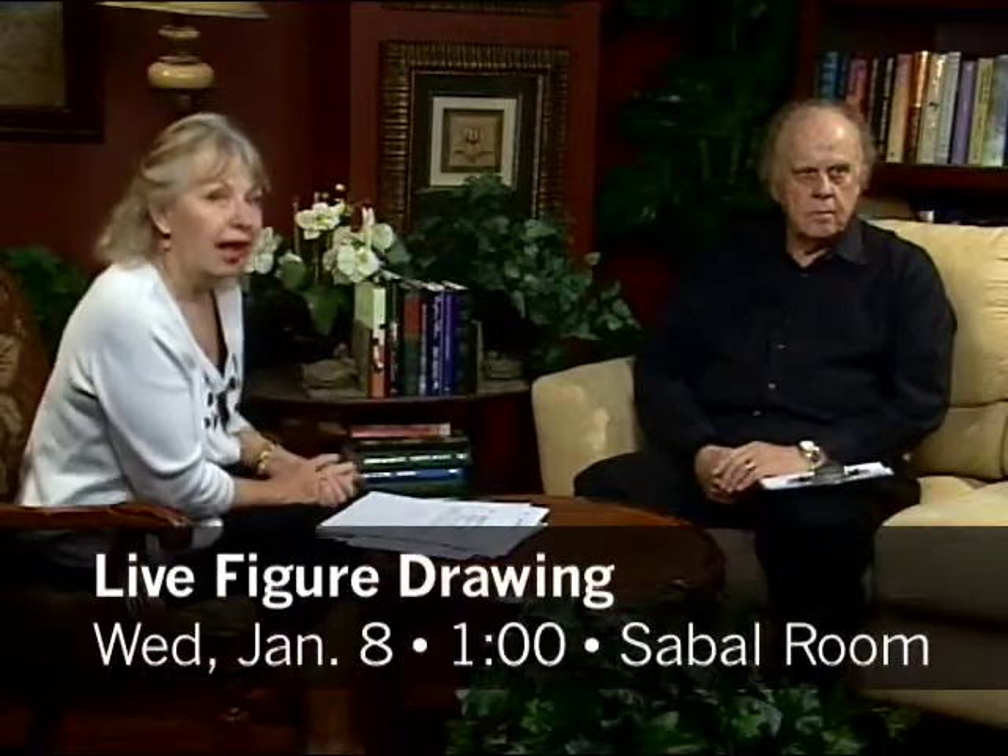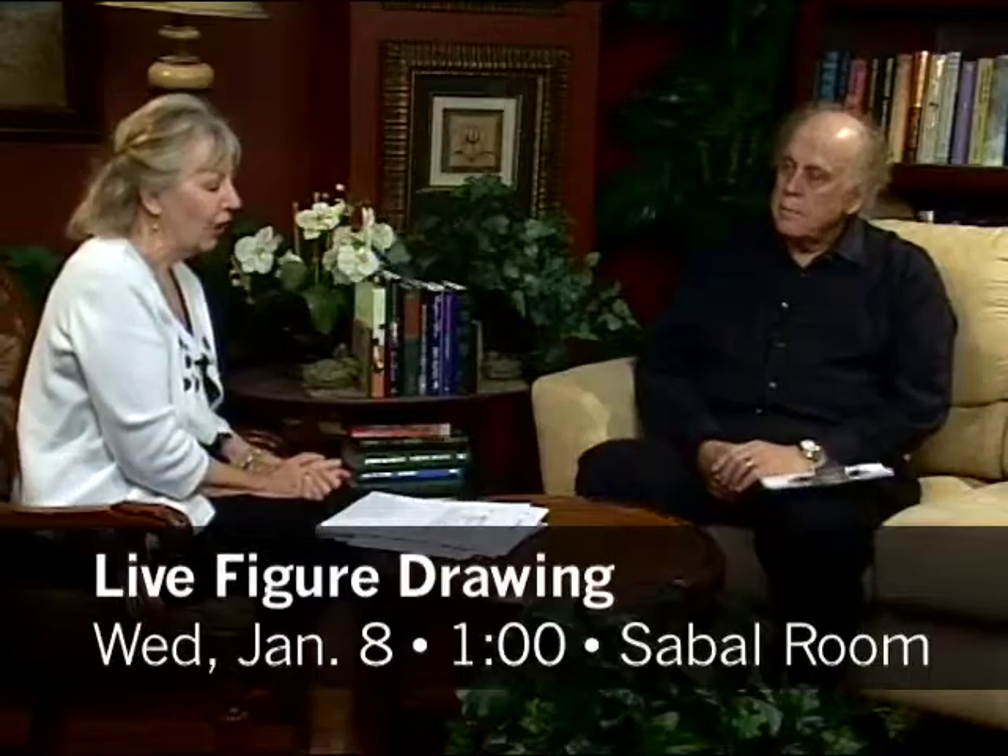Hi everyone. I'm Terri Kolath, and I'm here today with Herb Sklar. We are talking about a class in the Spring Academy of Lifelong Learning called Live Figure Drawing, using charcoal and pencils. Thanks for joining me, Herb. What is the value of drawing the figure? We're going to have residents who are going to model, making various poses and wearing various costumes.